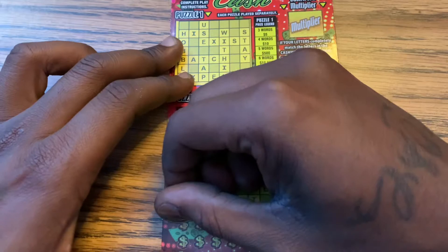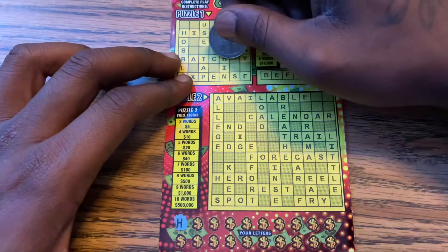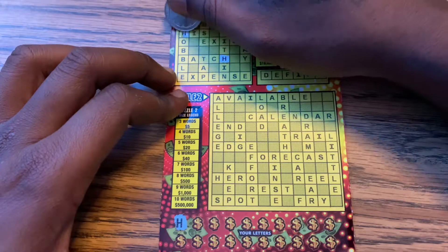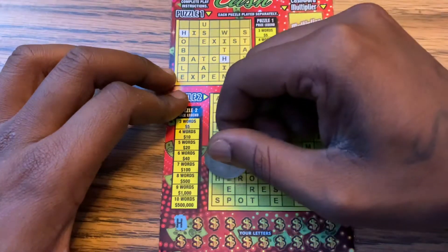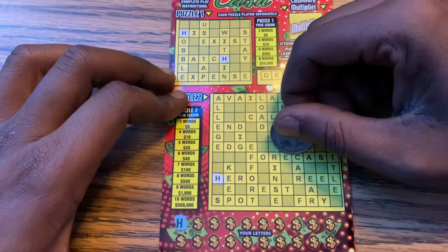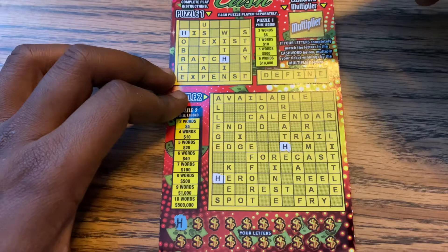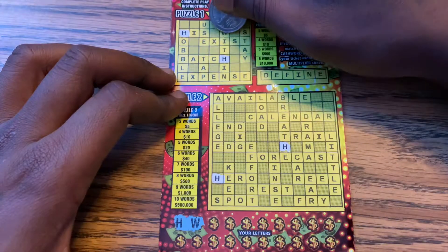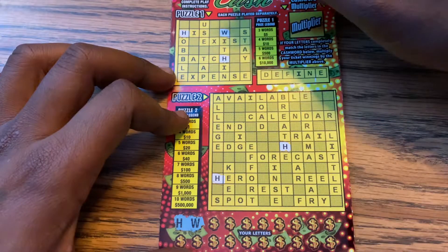Let's see what we have on this one. The first letter is A. Ten dollars is the most I've won on this ticket. I bought this one at Publix — I usually get these from the gas station but I was at Publix so I figured I'd get one from the machine. We have more H, and we have a W.